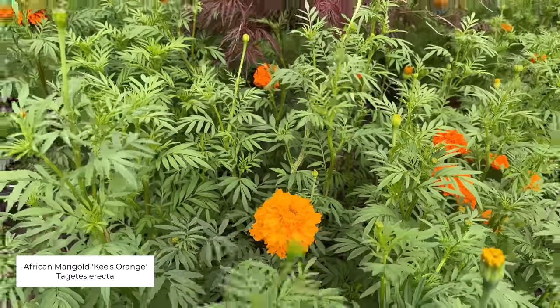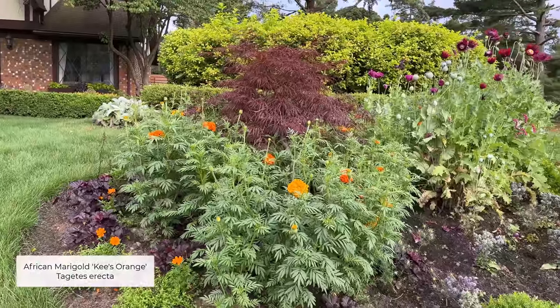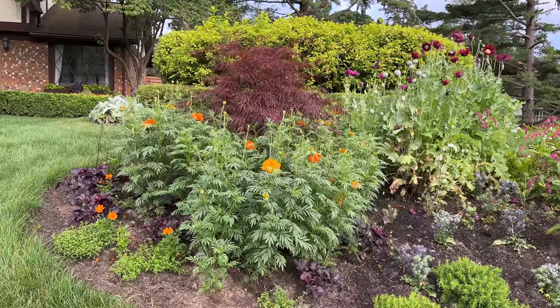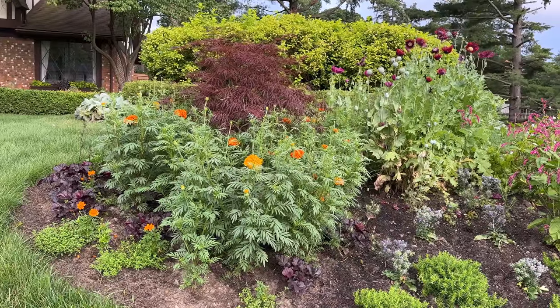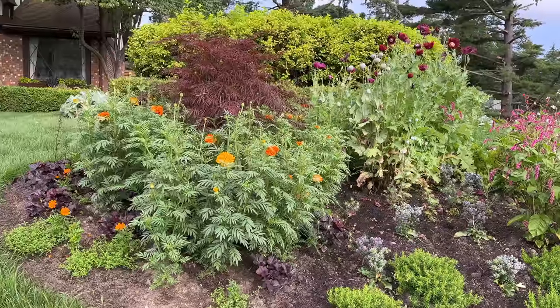I grew these marigolds specifically because I want to make a garland for my front door, but as you can see, they are way out of proportion for the Japanese maple. But that's all right — it's kind of funny.